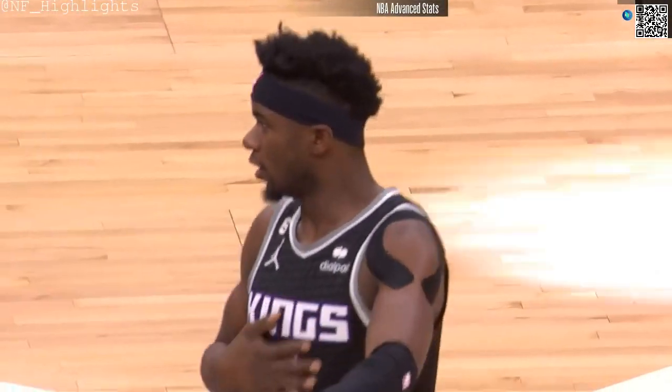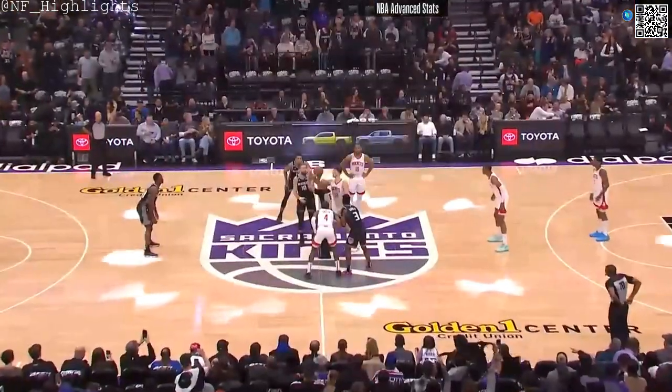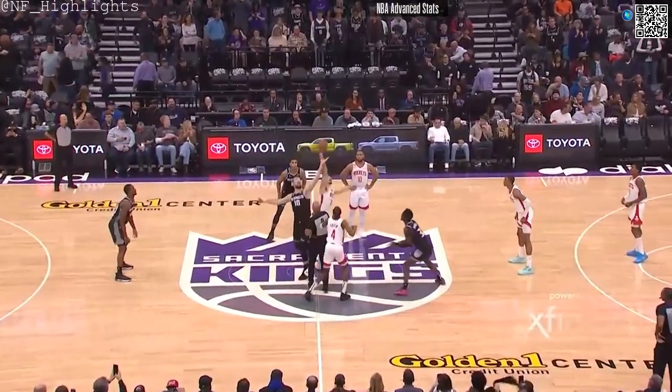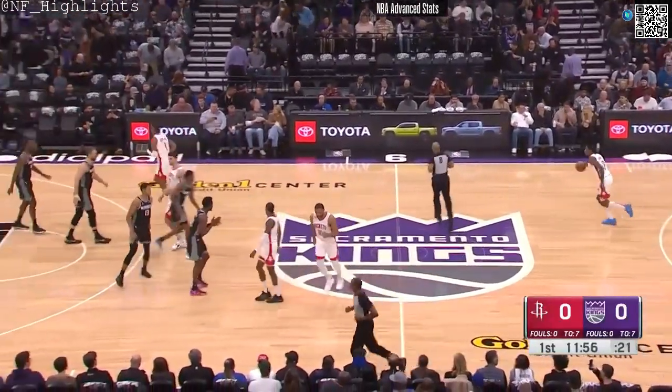Back in November against Brooklyn here in this building, he went 7 to 10 from downtown. So really it's about extended minutes for him — he's gonna light it up if he's feeling comfortable. We are underway here inside Golden 1 Center.